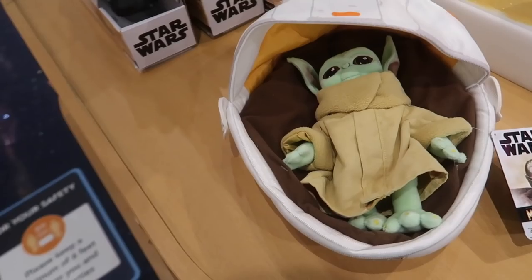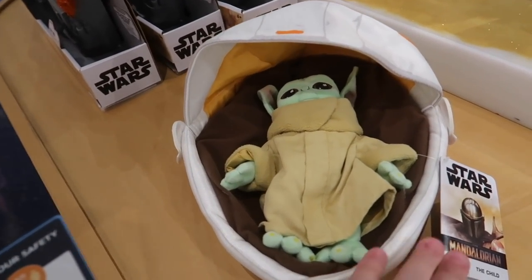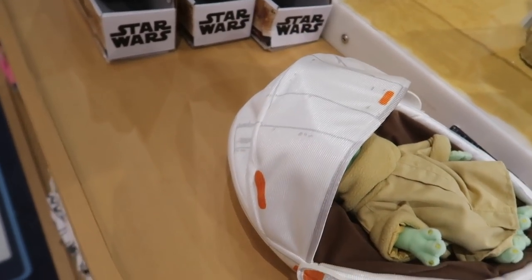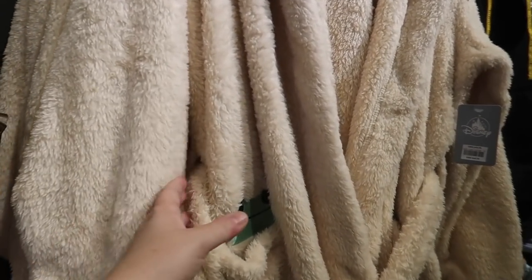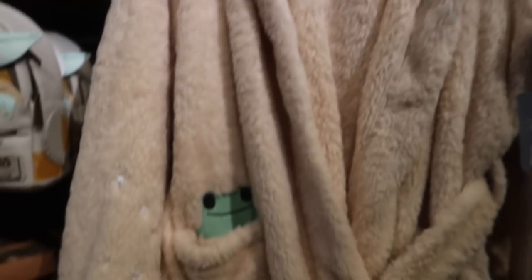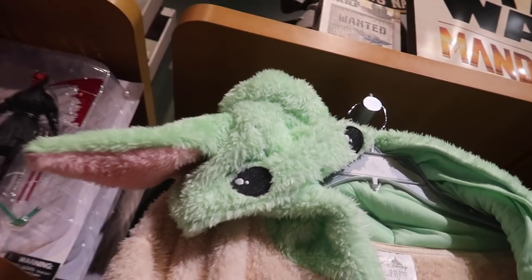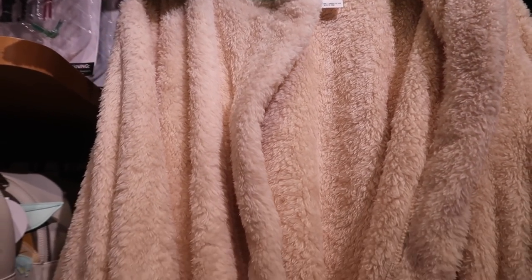Oh my gosh, this is so cute — it is The Child in a basket in the pram, and it is $29.99. I love that. They have a bunch — oh my gosh. Here's something I thought was a bib but it's actually a robe. And it has a frog in the pocket — I love that. The hood is his head. It's adorable. It's $49.99 and this is adults.